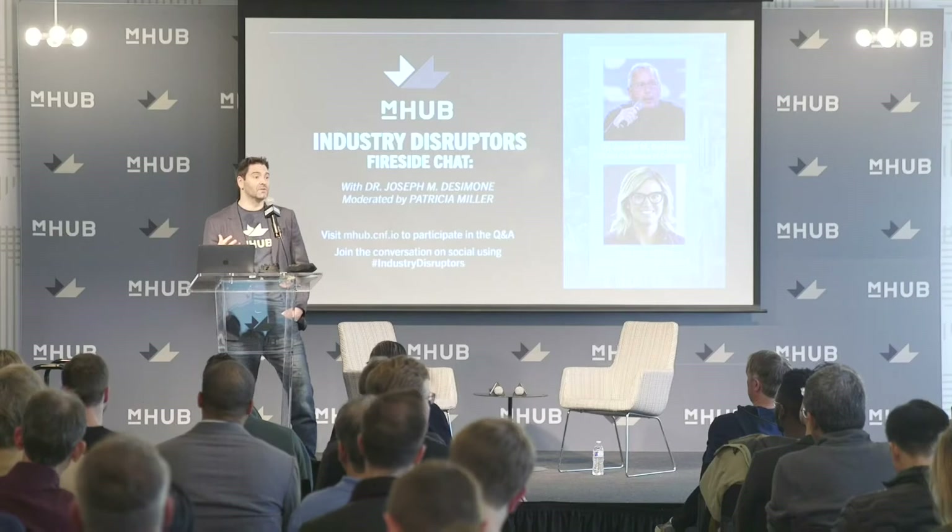I want to talk about the impact that M-Hub has made in the past two years. We've had about a thousand members come through this space and build 260 companies. Collectively, those members have raised 57 million dollars and generated 48 million in revenue. We've had 400 products launched and 700 jobs created — that's a lot of impact in just two years.